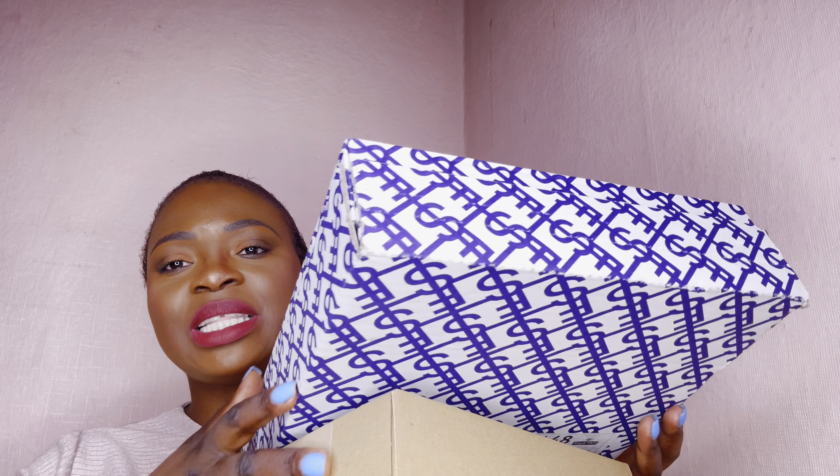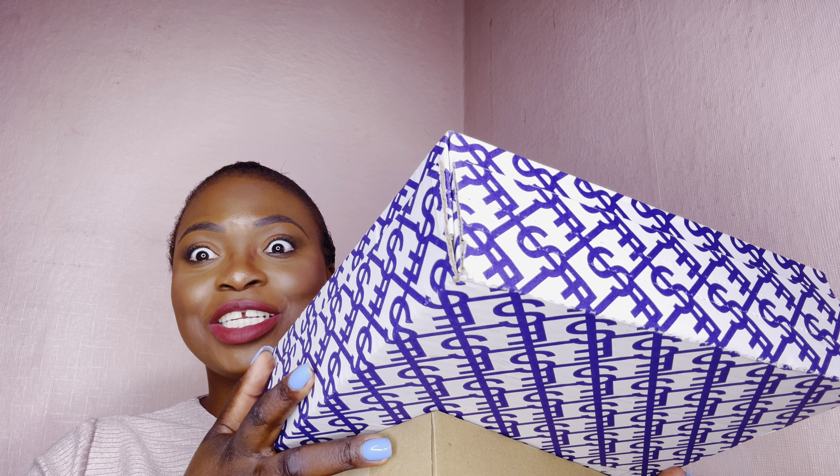So today I have a small beauty haul that I got during the Black Friday sale. I have three boxes here of some goodies that I want to share with you. Hopefully I didn't flash my address — but yeah, let's open them together and see what's inside.